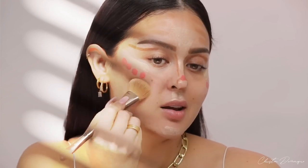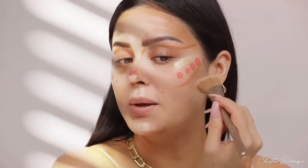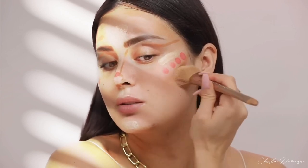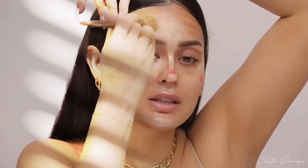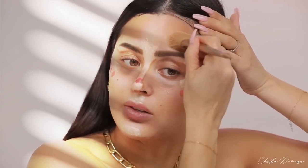Now the fun part — blending this all out. We start with the darker shade first. I'm gonna go into this contour shade and just press it into the cheek. That's what you want to do: press into the cheek and try to avoid sweeping, because you can actually sweep the product off and into the brush. Just pat it into your skin and eventually it will look natural. I always start with the dark shades when doing this for a TikTok or Reels visual. You can really see how the placement goes on the skin and the difference it makes.